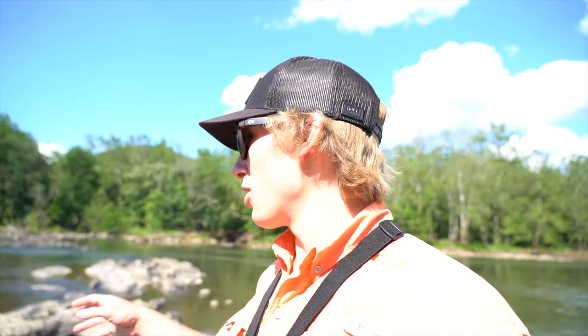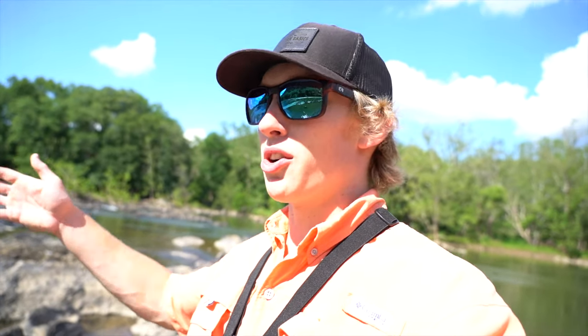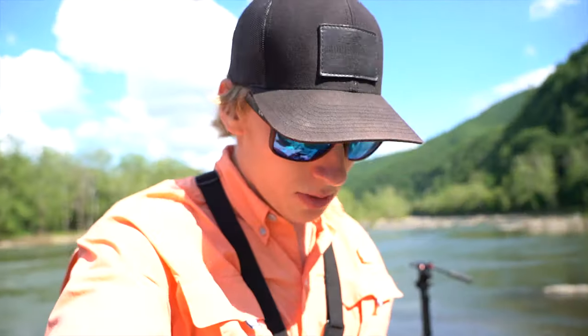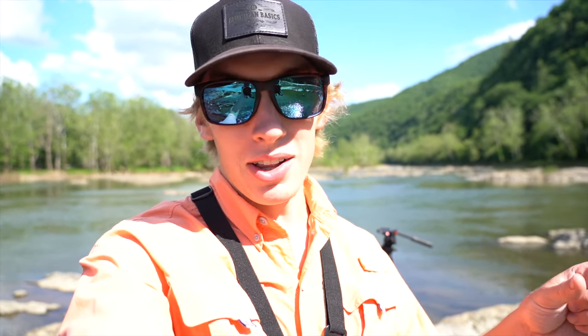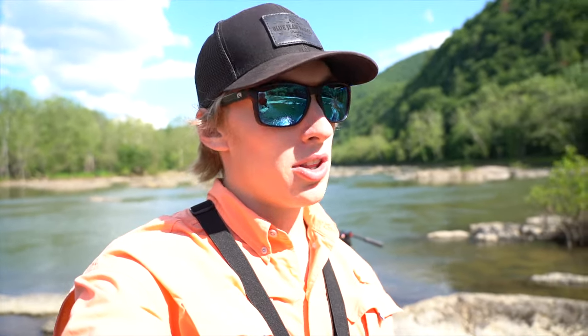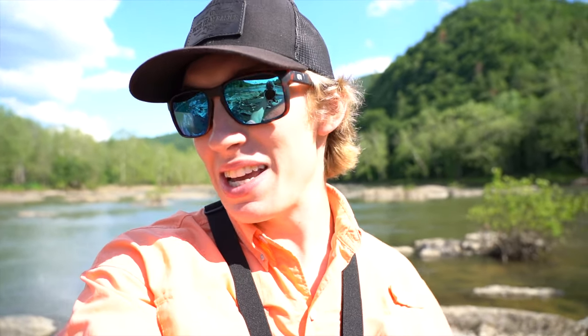That's the first decent fish of the day. I'm going to throw the curl tail grub the rest of the evening — it's never let me down creek fishing or river fishing. If you just want to bring one pole out to the creek, pond, or river, the easiest thing to do is just tie on a curl tail grub. My favorite color is that green watermelon with a little bit of red flake — you hammer fish constantly. It's a bait you can just tie on, throw, and reel in, so it's great for beginners and experienced anglers alike.